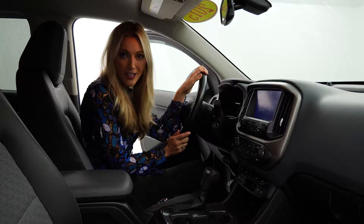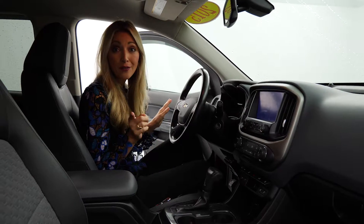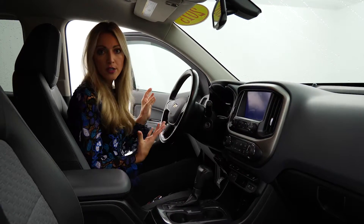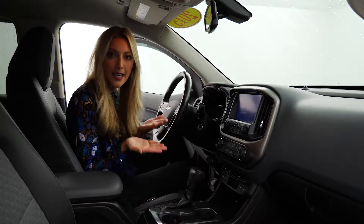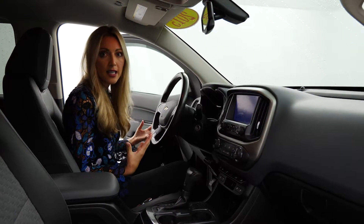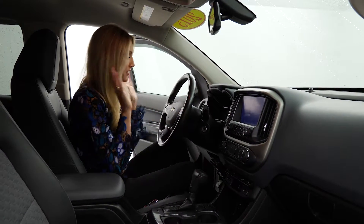This is the 2015 Chevy Colorado — four-wheel drive with a Z71 package, crew cab. This was actually the 2015 Motor Trend Truck of the Year, and I can easily see why because it has all of the creature comforts you might want with a truck, but all of the truck features as well. It's such a nice balance. Sometimes women are intimidated by driving big trucks, but this is a great size because it's easy to park, easy to drive — you still have command of the road and plenty of room for all your stuff.